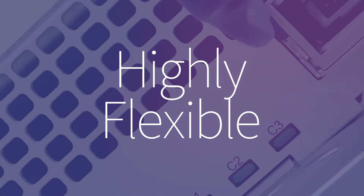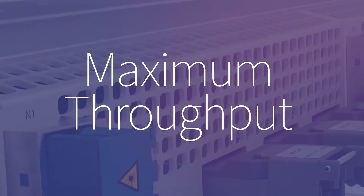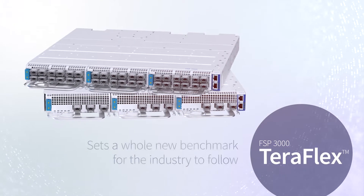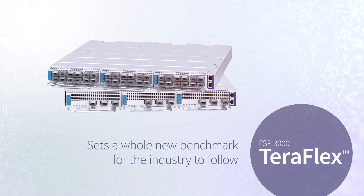Highly flexible. Ultimate scalability. Maximum throughput. Our TeraFlex terminal sets a whole new benchmark for the industry to follow.